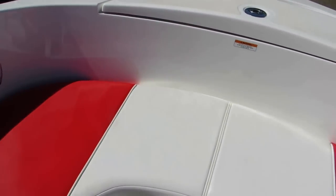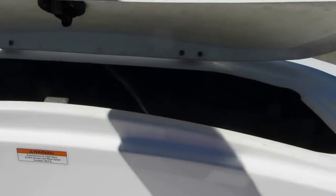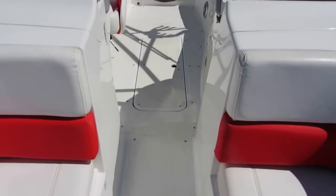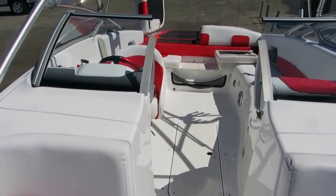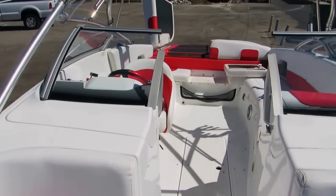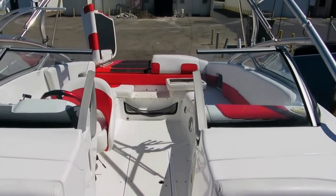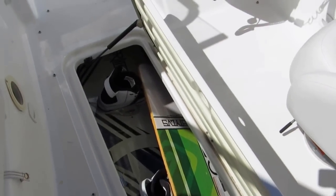All the upholstery is in excellent condition. There's a lot of room in this boat. Again, those windows roll down — they have electric power, like a vertical roll-down window — a very neat feature. There's also a side ski locker for wakeboards, and all the accessories come with this boat.